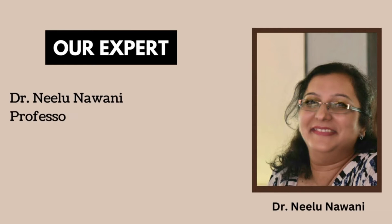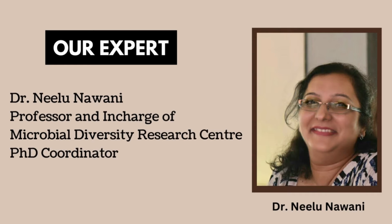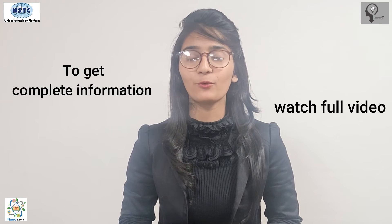Welcome to the channel Knowledge Star — Continuous Knowledge Excellence. My name is Nisha Masoor. In this video we will get to know about chitin and chitosan. Our expert, Dr. Nilu Navani, Professor and In-Charge of Microbial Diversity Research Center and PhD Coordinator, will explain this topic in detail.